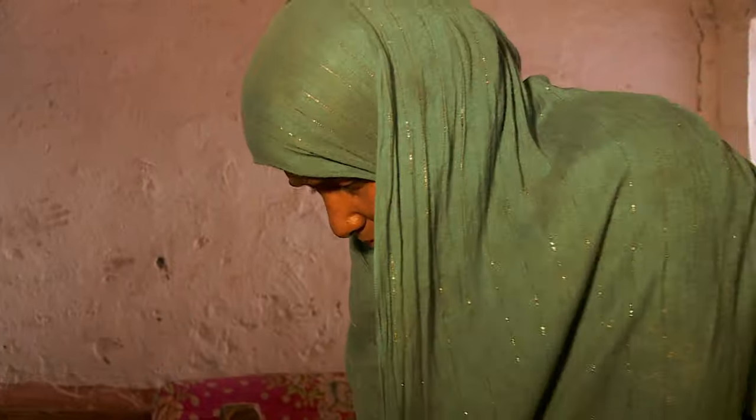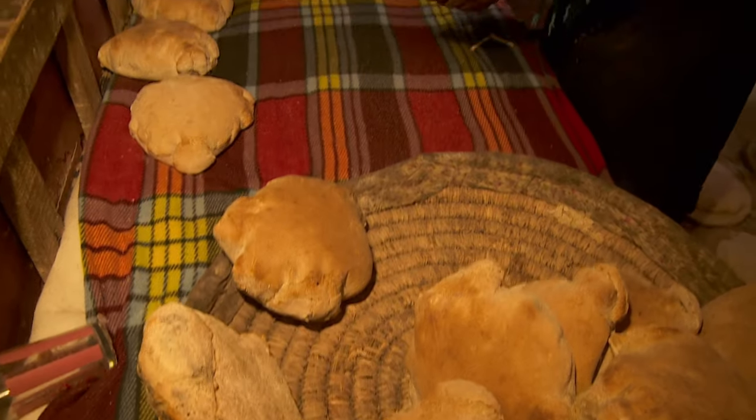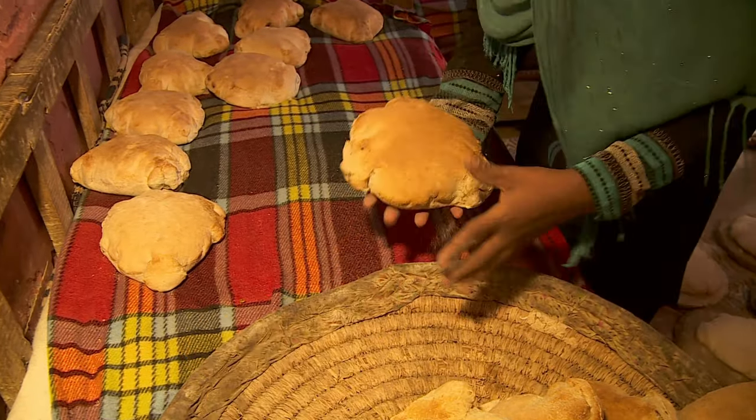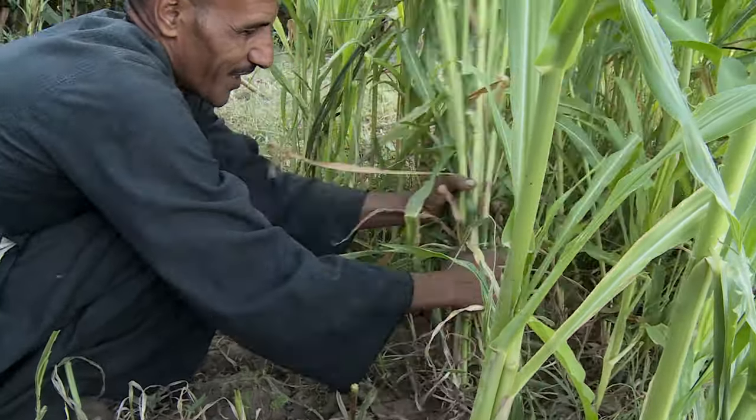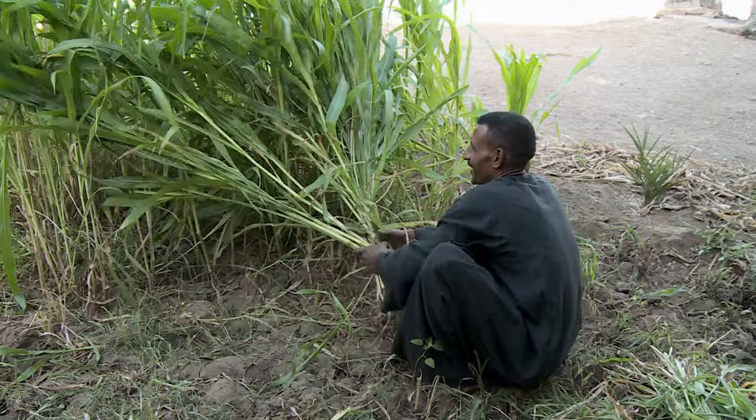But no matter how careful they are, the grain subsidy isn't nearly enough to feed a typical Egyptian family. So they're always looking for ways to make a couple of bucks on the side.